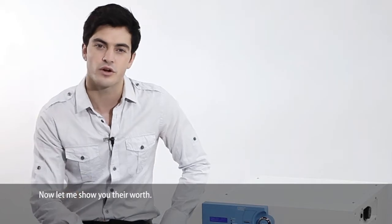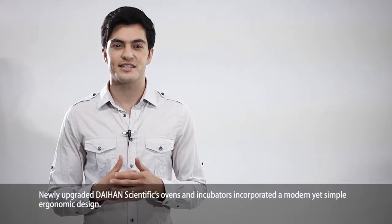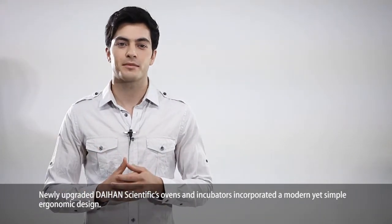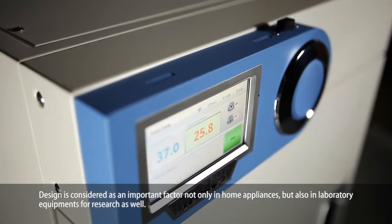Now let me show you their worth. Newly upgraded Dayhand Scientific's ovens and incubators incorporate a modern yet simple, ergonomic design. Design is considered an important factor not only in home appliances, but also in laboratory equipment for research as well.